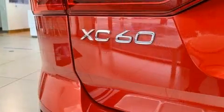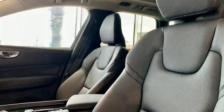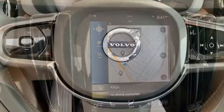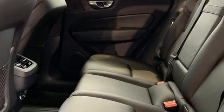Volvo ensures the safety and security of its passengers with equipment such as dual front impact airbags with occupant sensing airbag, front side impact airbags, traction control, brake assist, anti-whiplash front head restraint, a security system, an emergency communication system and four-wheel disc brakes with AVS.